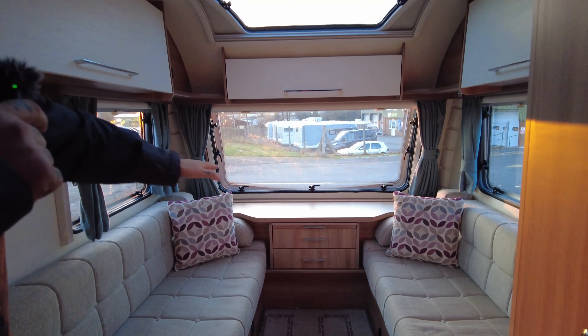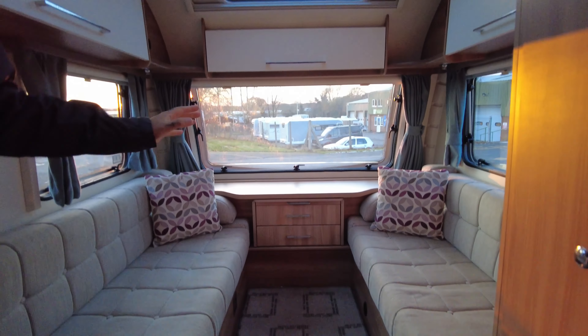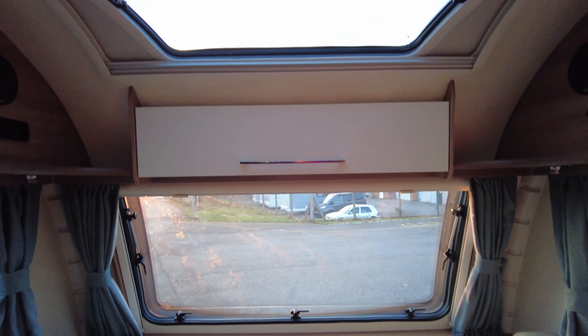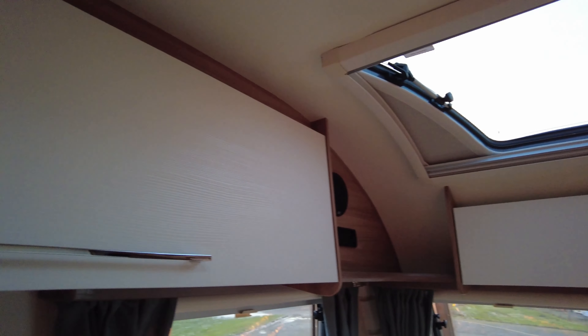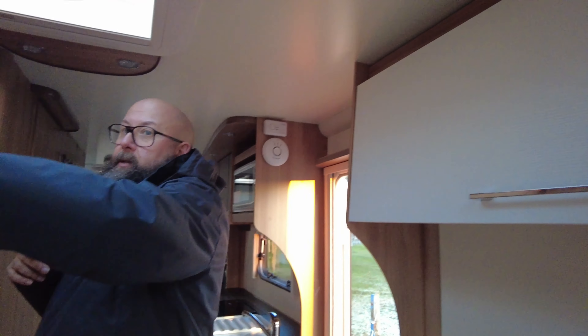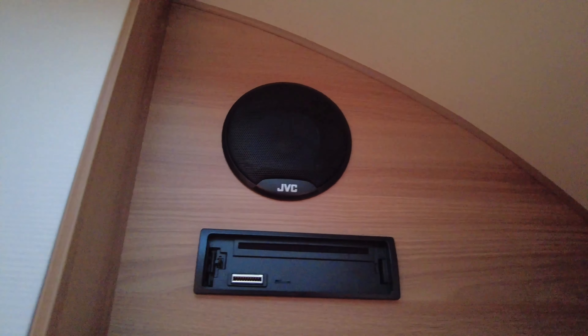It's a very family orientated van. Fridge vents — this time of year make sure they're covered up when you are travelling; stops road grime from getting inside. Just above there you can see you've got your Status digital TV aerial. And then that is your locker where your leisure battery will fit and you can plug into the mains. And then that's the opposite door on the other side of the van.